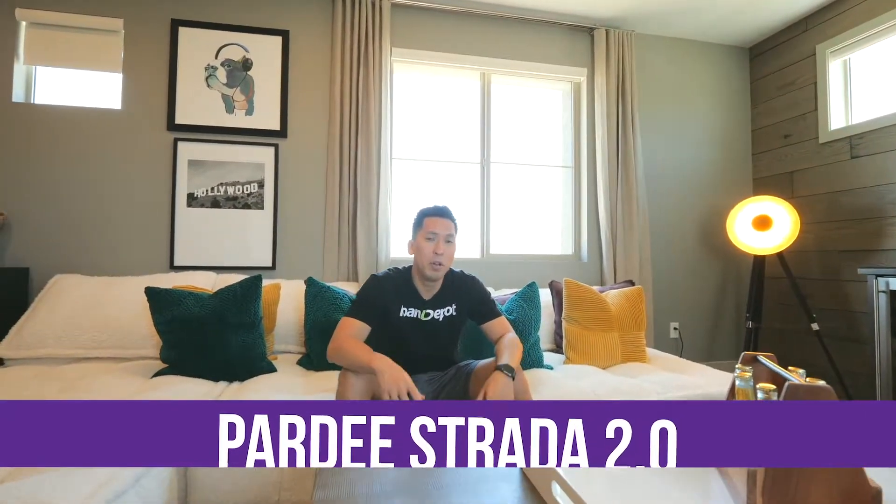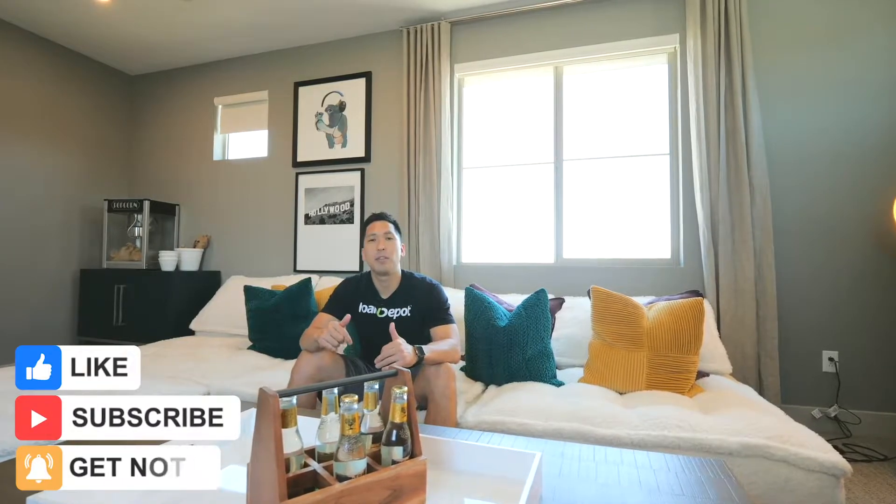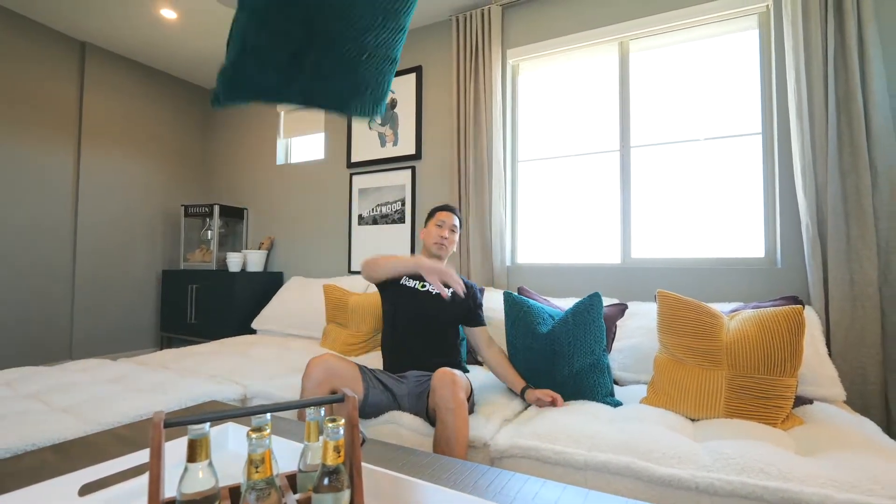So there you have it — Pardee Strada 2.0. We showed you three different floor plans, starting at about 2,900 square feet, priced at about $498,000. Hope you guys enjoyed this. Don't forget, if you like this kind of video, don't forget to like, comment, and subscribe below. Let us know you enjoy watching this stuff and we'll continue to bring you more videos about living in Las Vegas. It's hot, man. I'm about to take a nap real quick. See you on the next one.